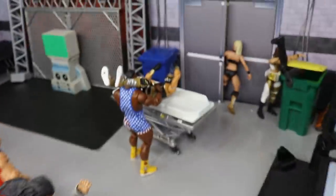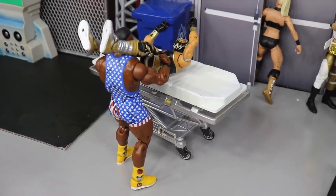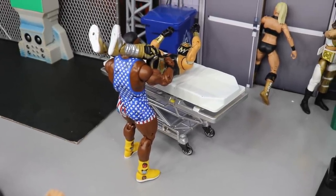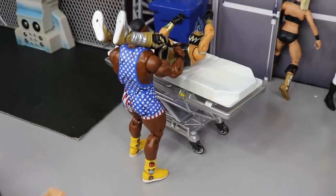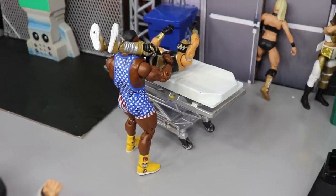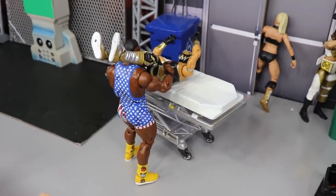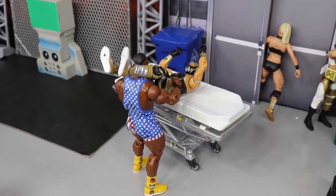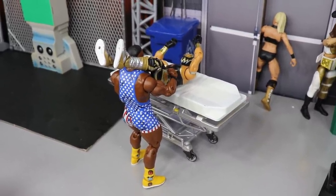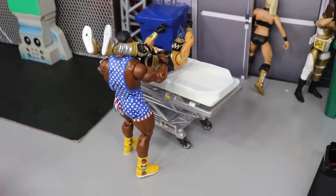Coming forward, we have a fatal four-way match for the SmackDown Tag Team Championships between the New Day, the Forgotten Sons, the Lucha House Party, and Miz and Morrison. We've got Kofi — Big E — powerbombing Gran Metalik onto a stretcher. That match is going to be pretty crazy. I'm not very high on the Forgotten Sons or Lucha House Party, so I don't really know who's going to win.